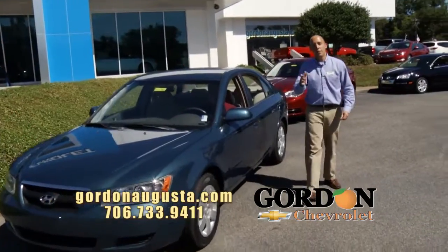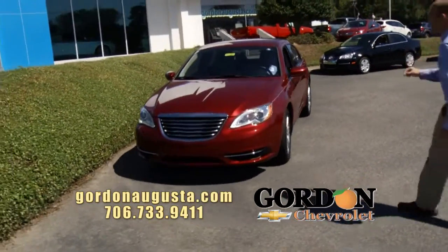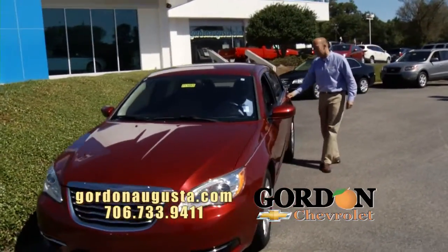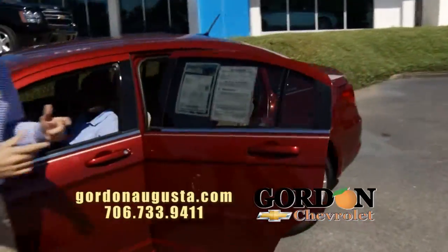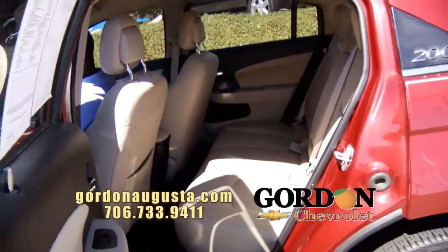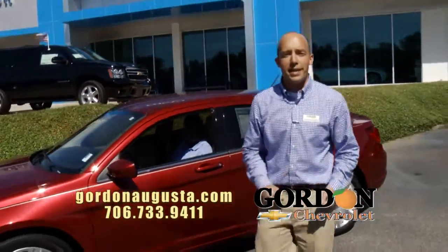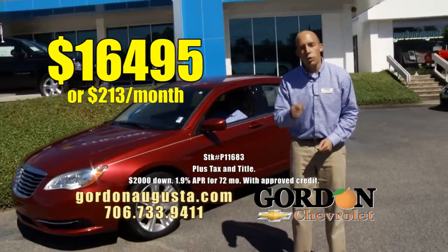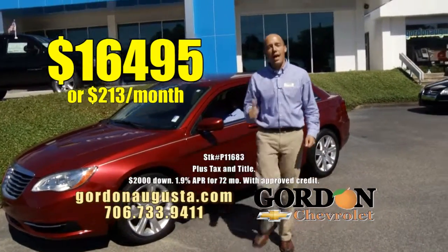Coming up behind that, fairly new — really love the color on this. 2012 Chrysler 200. Gorgeous red metallic exterior. Take a peek at this car real quick. Beautiful cashmere interior — I don't think there's a better color combination. The 200 is a compact car that gives you all the room you need, alloy wheels, all the options. And we're way back at Kelly Blue Book: $16,495 or $213 a month. Low price, low payment. Beautiful option.